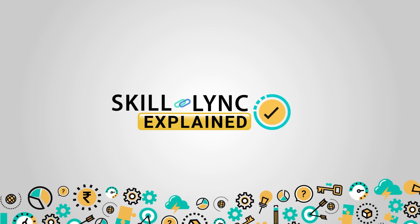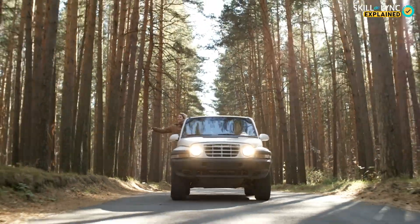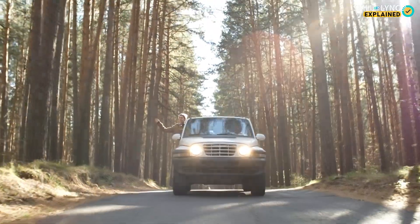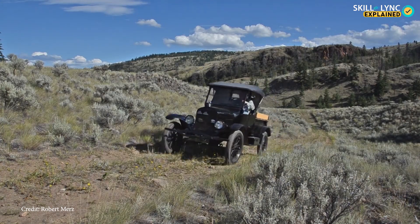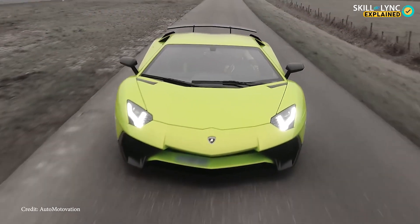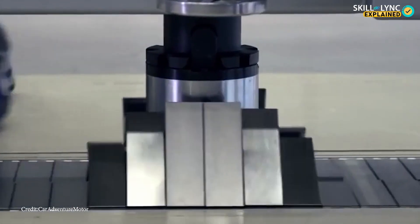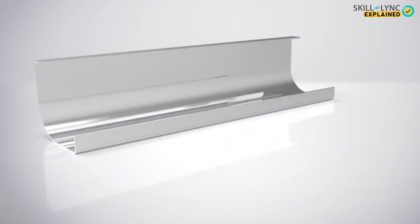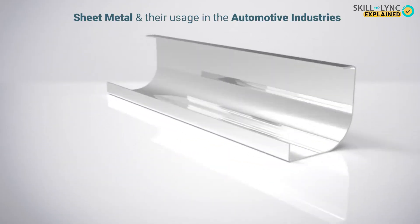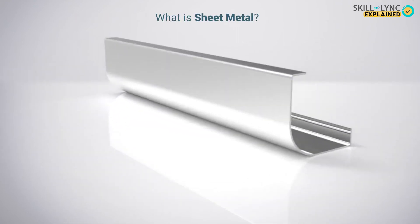Hey guys, welcome to Skill Link. Do you love traveling in cars? Well, we do too. It's surprising how cars evolved from the 1908 Model T to the world-renowned Bugatti Veyron and Lamborghini Aventador. In today's video, we'll talk about a material which is essential for manufacturing such vehicles. Yes, we're talking about sheet metal and its usage in the automotive industries. First, let's understand what sheet metal is.